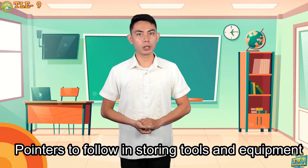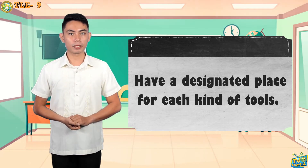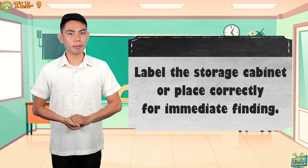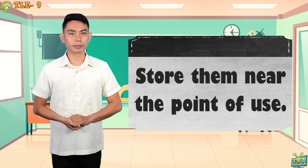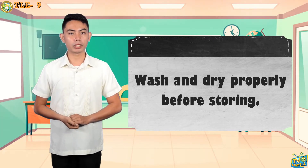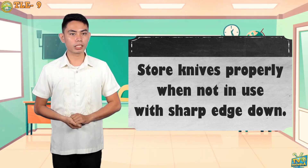Here are the pointers to follow in storing tools and equipment. First, have a designated place for each kind of tool. Second, label the storage cabinet or place correctly for immediate finding. Third, store them near the point of use. Fourth, wash and dry properly before storing. Fifth, store knives properly when not in use with the sharp edge down.